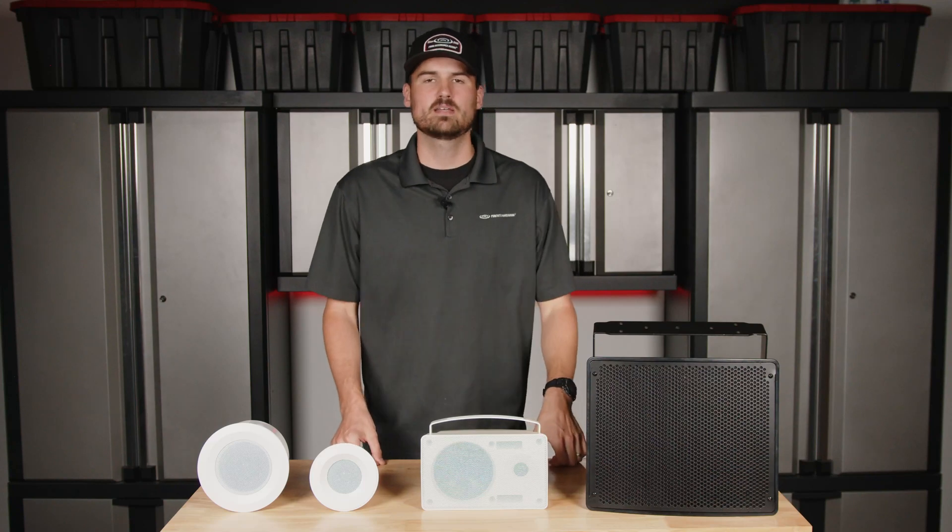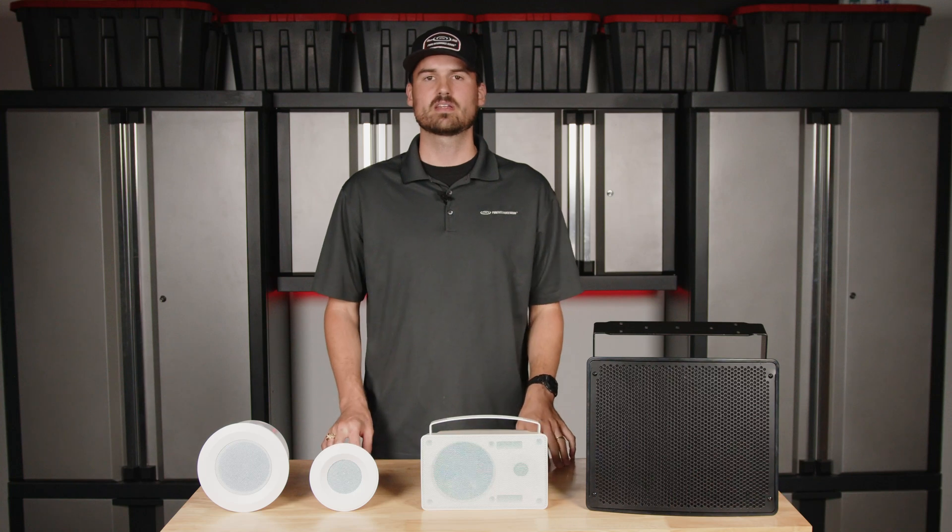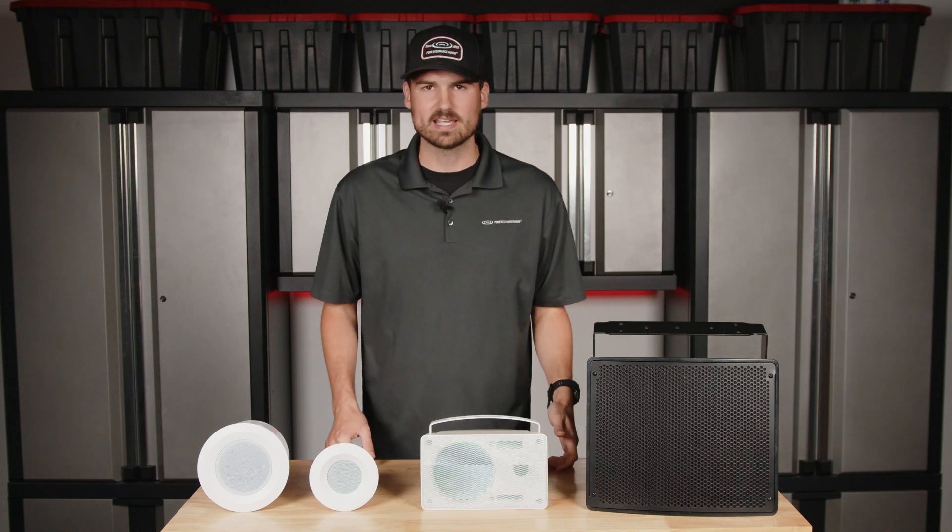Hello everyone, thank you for joining us. My name is Andrew and I'm with Pure Resonance Audio. Today we're going to answer the question: how many speaker watts do I need?